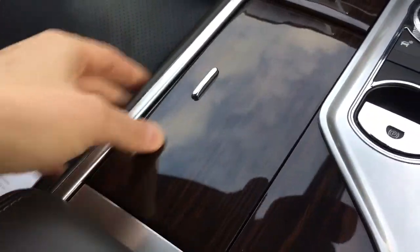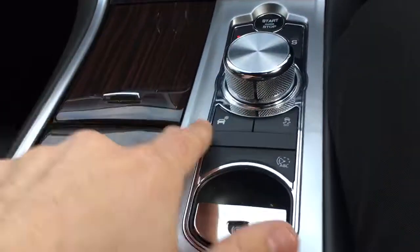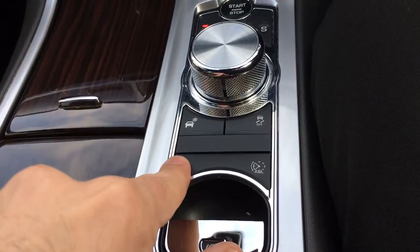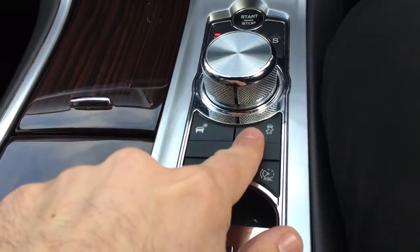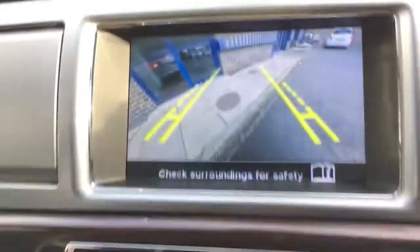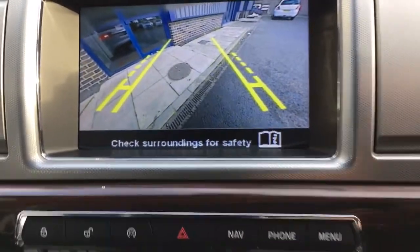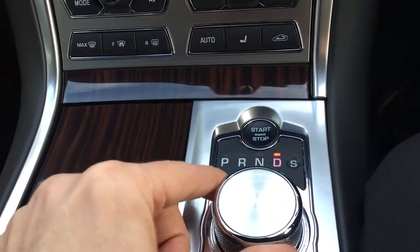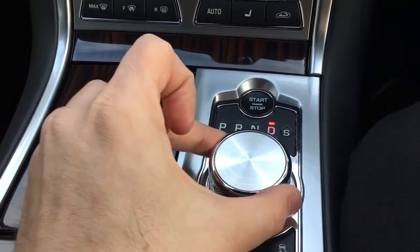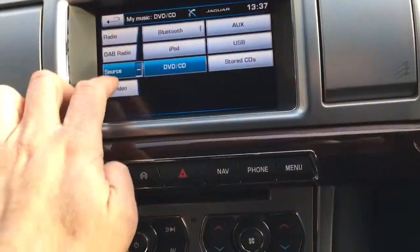There are twin cup holders and a 12-volt output at the front — a good place to store your keys on the move. We have an electronic handbrake, speed limiter, winter mode, and traction control off. When you pop it in reverse you get the reversing camera with clear guidelines. Neutral, drive — and if you push it across into sport mode it gives a sportier throttle response. All very easy to use.